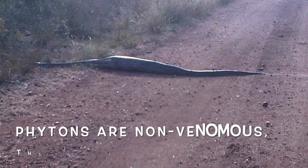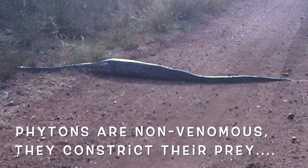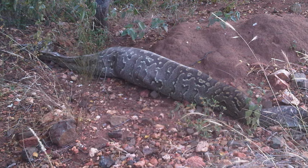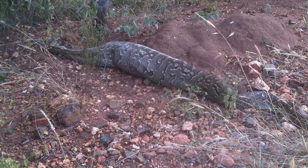A python caught a warthog at the waterhole, and when I found it, it was crossing the road very, very slowly, because it was very full. This python was over four meters in length — it was lying across the whole road.